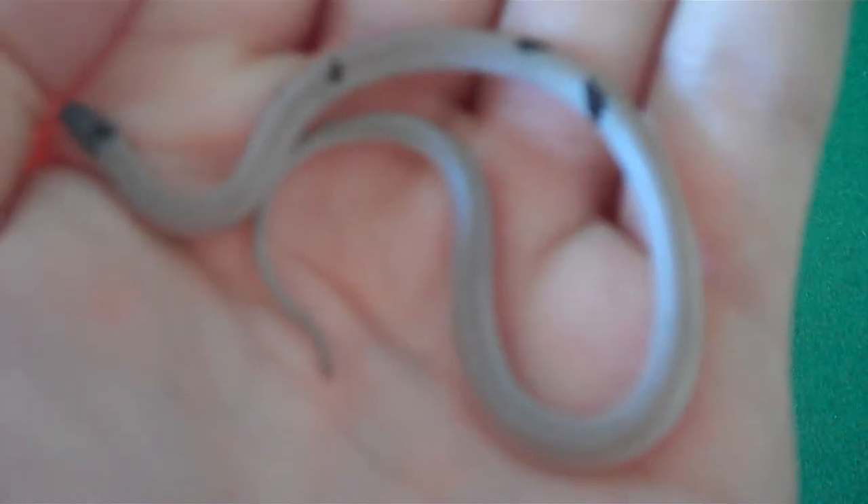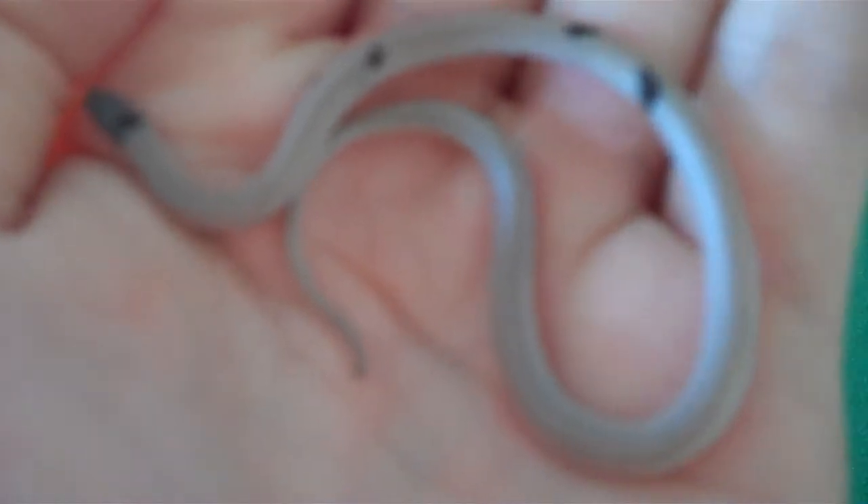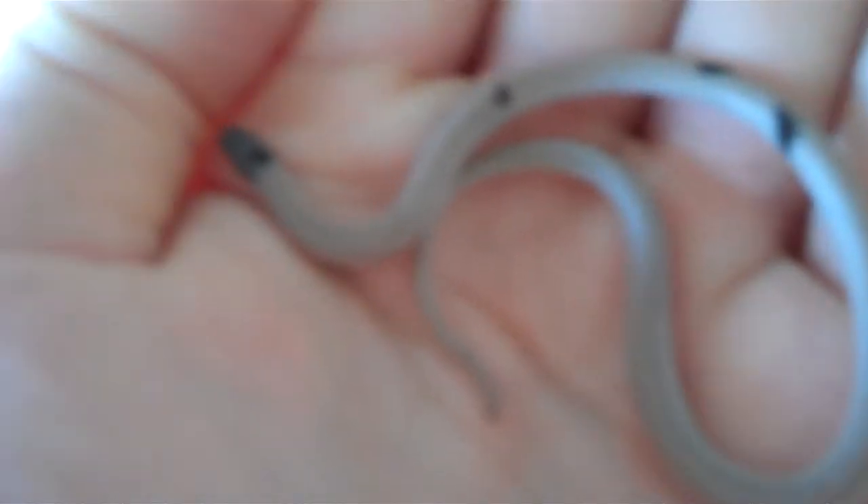They don't get any bigger than 10 inches long. They eat mainly small insects, spiders, centipedes, and other things of that nature.